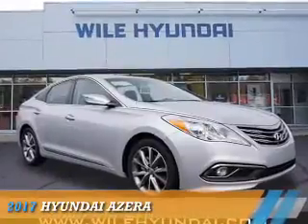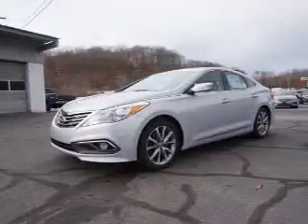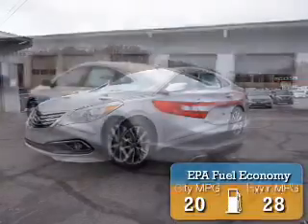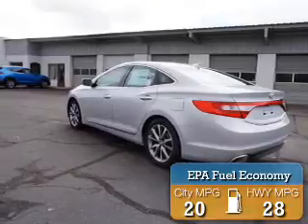Presenting the 2017 Hyundai Azera. It's powered by front-wheel drive, a six-cylinder engine, and an automatic transmission. Great fuel efficiency saves you money by requiring fewer trips to the gas station.